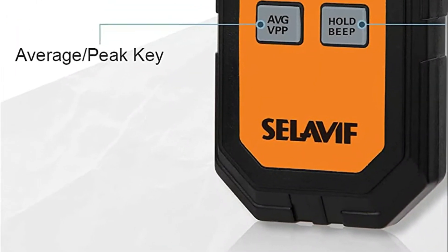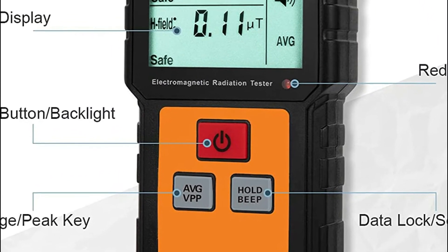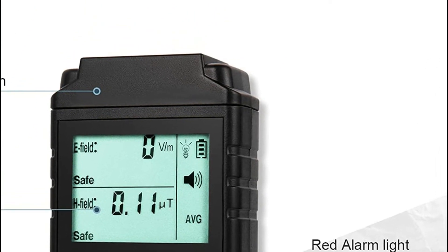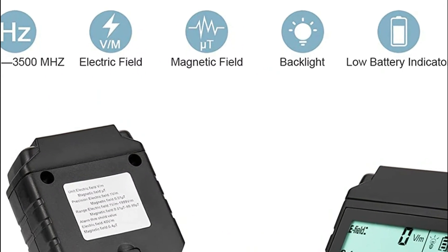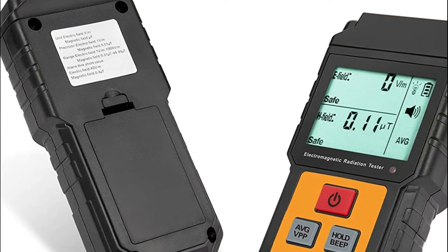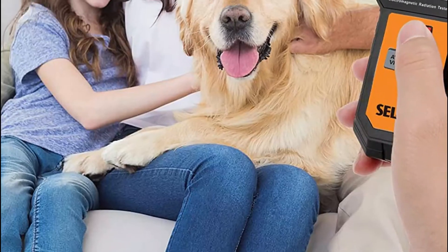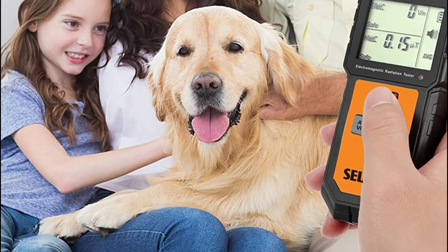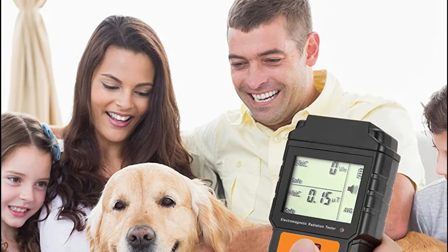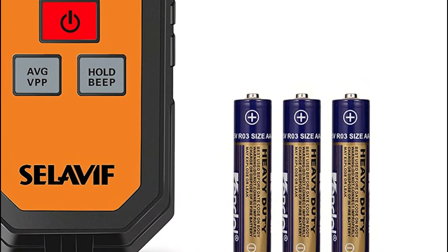It has an integrated magnetic radiation sensor which displays the value of radiation on the LCD display after processing by a microchip. Its EMF reader screen has visual clarity, with large digits and an LCD display. The backlight is simple to turn on and off, and readings can be clearly seen in dim or bright light. It is equipped with a built-in signal strength speaker and will sound an alarm when radiation levels exceed the safe limit. The detector will light up red and notify users with an automatically generated alarm sound, displaying safe or harmful status on the LCD display.